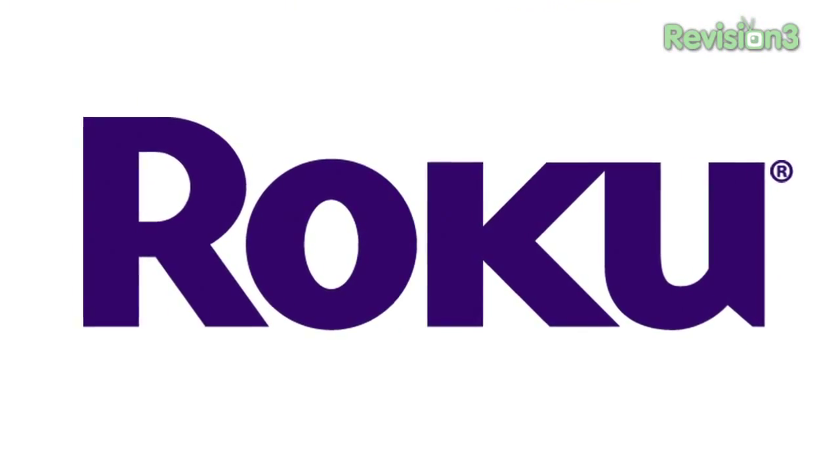This CES Daily is brought to you by Roku. Patrick Norton here, CES 2010. Back in one more look at a product inside of Dell's secret suite in the Palms. This is an interesting idea.